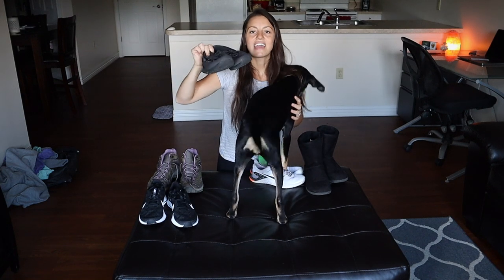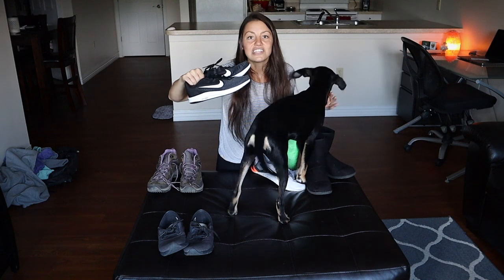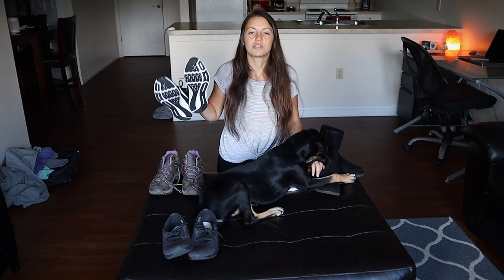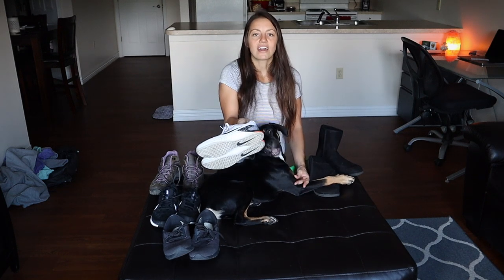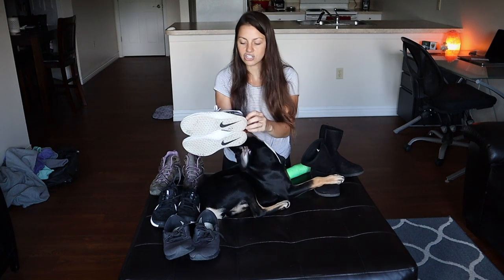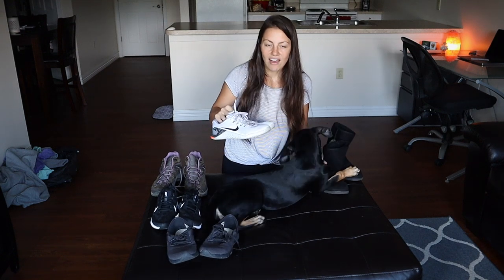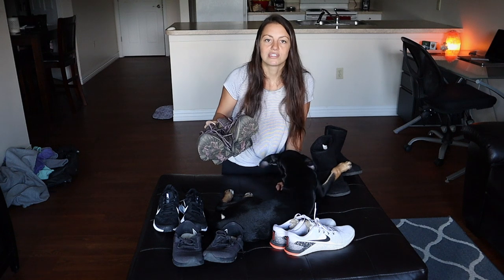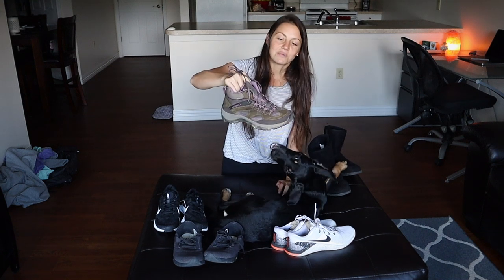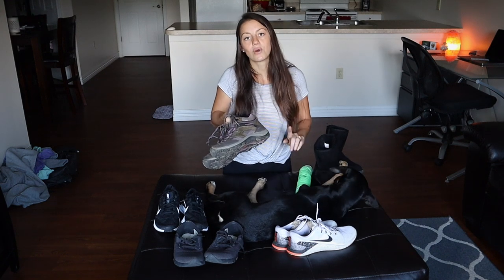These are my work shoes — New Balances with foam inserts that I wear to the OR every day. Then I have regular Nike sneakers that are comfortable for everyday outfits. My gym shoes are Nike Metcons — white and pink/orange — the only workout shoes I have. I also have Merrell hiking shoes that are non-leather, waterproof, snowproof, and pretty warm. It took me forever to find a pair of Merrells without leather.